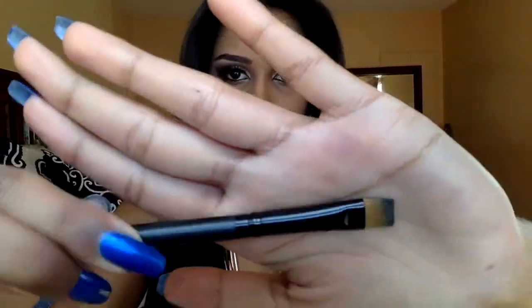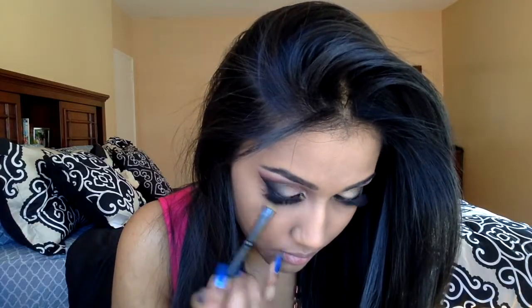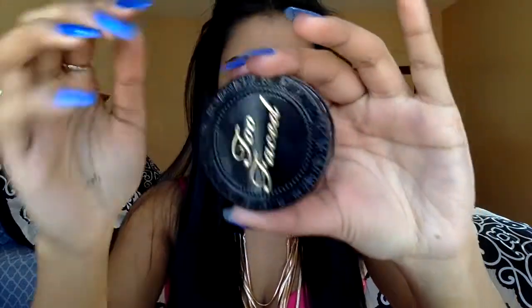I applied black liner to my waterline, and now I'm applying that black eyeshadow to my lower lash line. Then I take a mixture of all three of those pink shades and blend out the black shadow. Now I'm going in with the Too Faced Deluxe Chocolate Soleil Matte Bronzer to warm up my face and bring some life back into it.